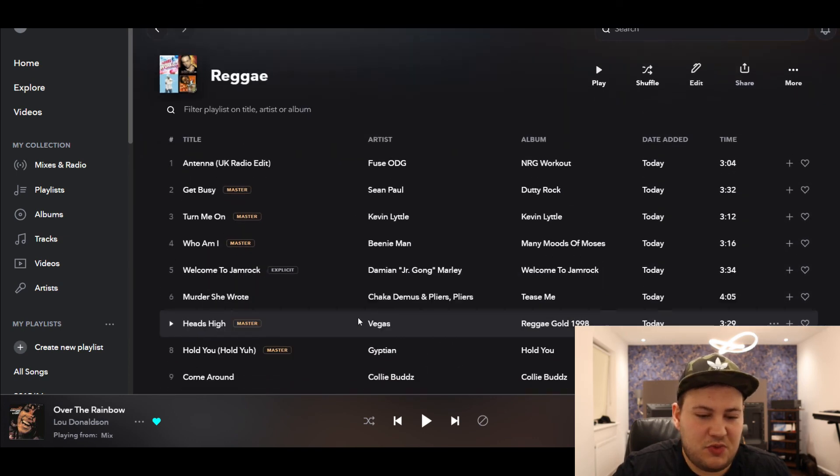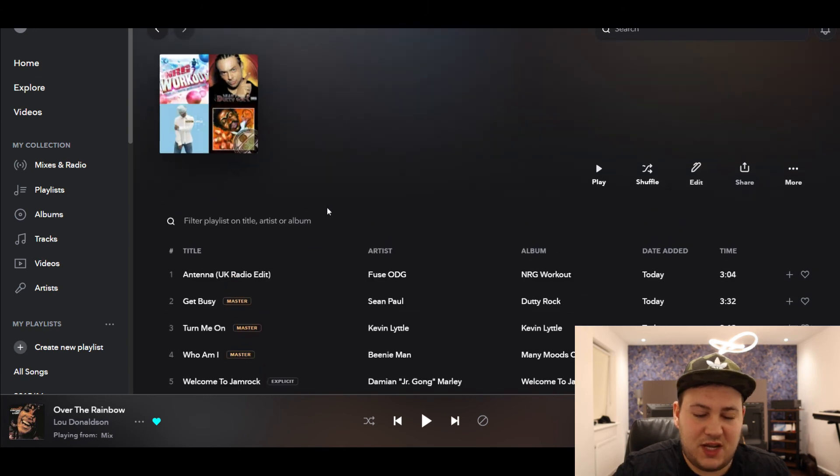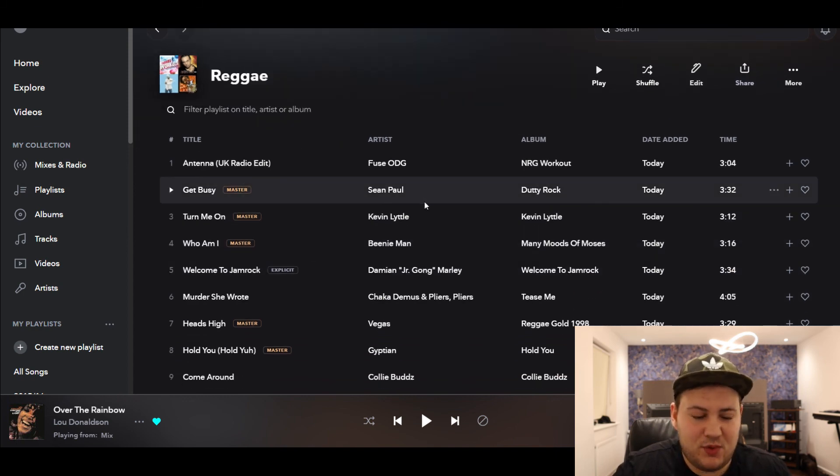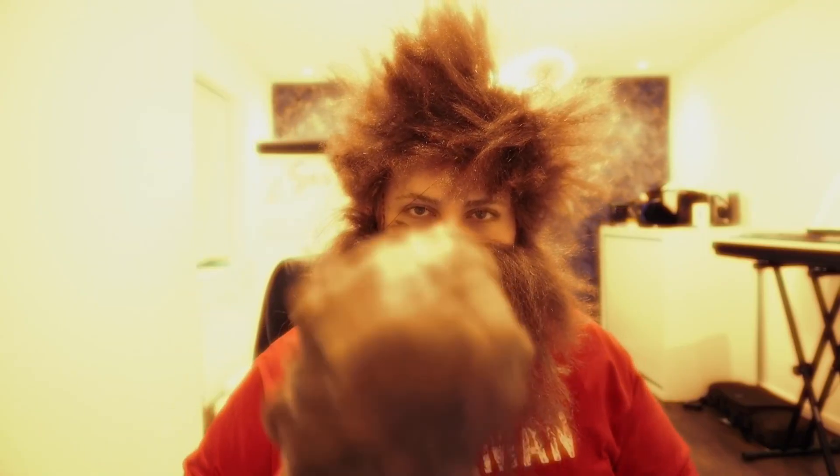Some people say you can't hear the difference. Personally, I think on some tracks — especially live music — you can, but you need keen ears. Even so, as an audiophile, why not take the best quality version of the track if you can get it? Why settle for the worst if it's the same price? A lot of these are now in masters quality. Thanks for watching the video — hope you enjoyed it. If you did, give it a like and subscribe.